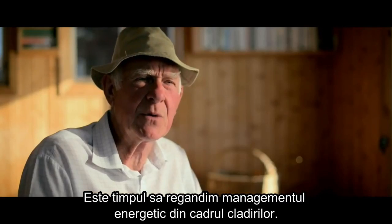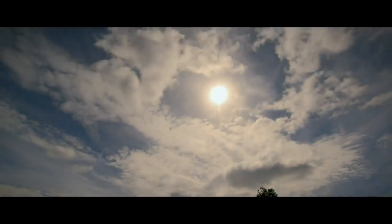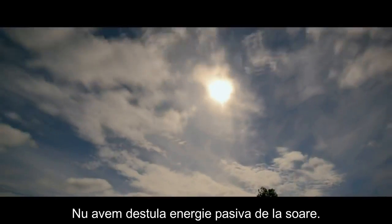It's time to rethink energy in buildings. We have enough energy from the sun.